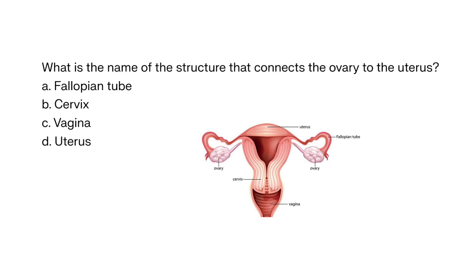What is the name of the structure that connects the ovary to the uterus? A. Fallopian tube, B. Cervix, C. Vagina, D. Uterus. The correct answer is A. Fallopian tube. The fallopian tube is where fertilization occurs and connects the ovary to the uterus.